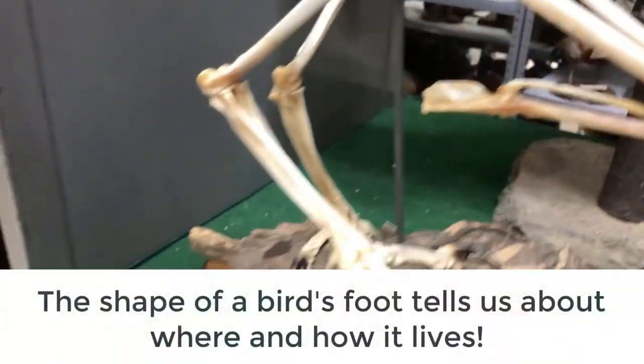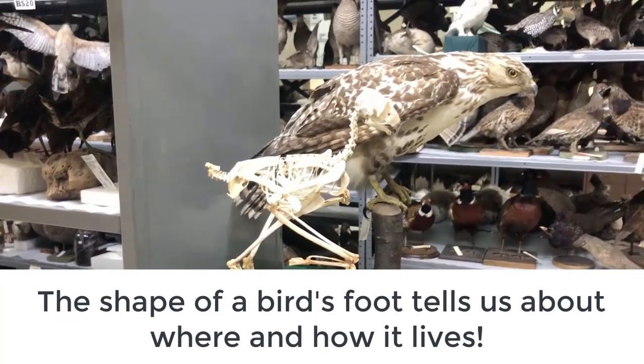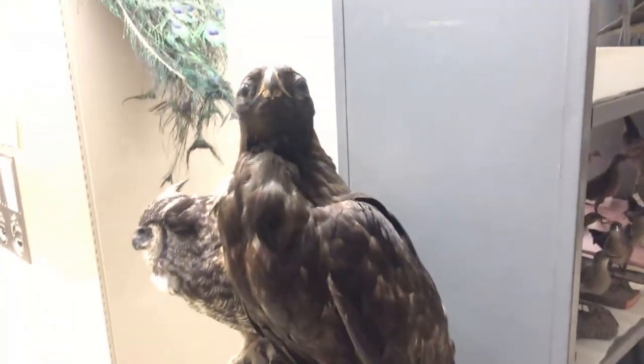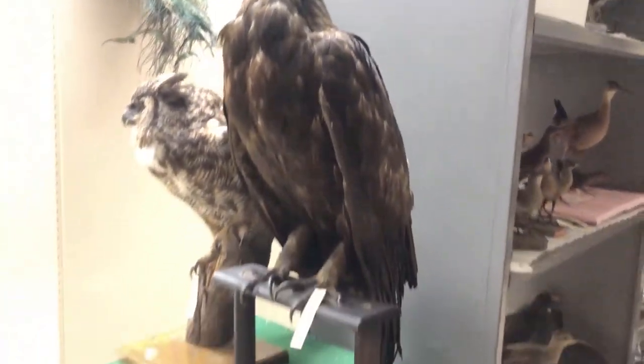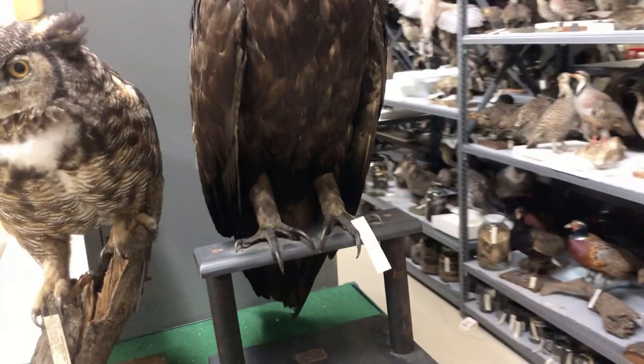What you'll find today is the shape of a bird's foot tells us a lot about where and how it lives. Let's look at the feet of this golden eagle — much different than something like a duck. They don't have the webbing in between. They have these really sharp talons. They're occupying a different part of the ecosystem. They're a bird of prey.